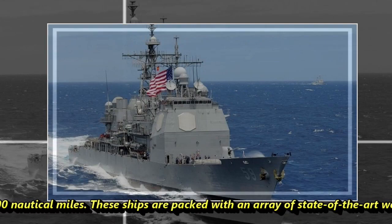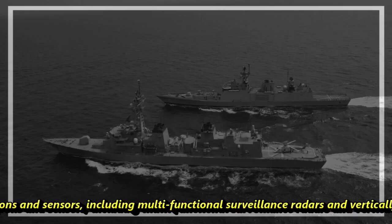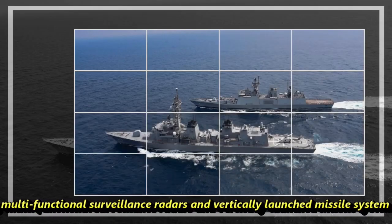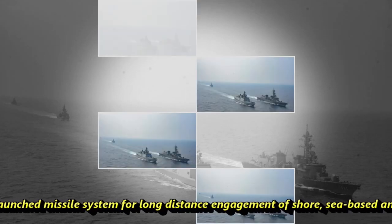These ships are packed with an array of state-of-the-art weapons and sensors, including multifunctional surveillance radars and vertically-launched missile systems for long-distance engagement of offshore, sea-based, and air targets.